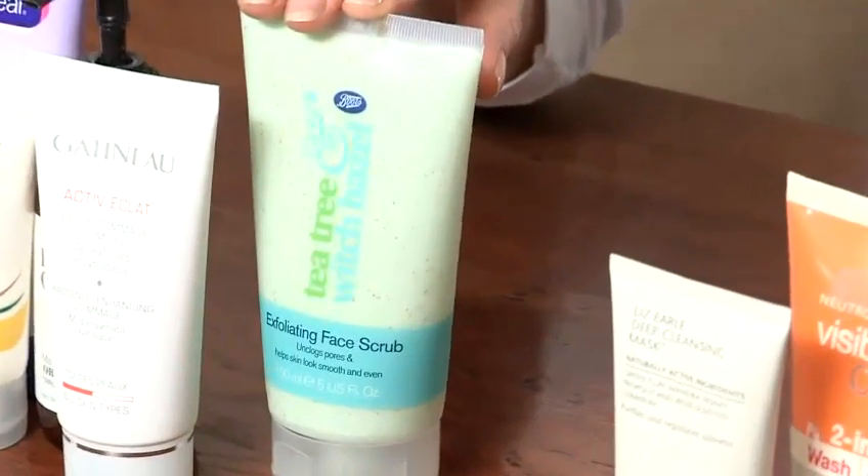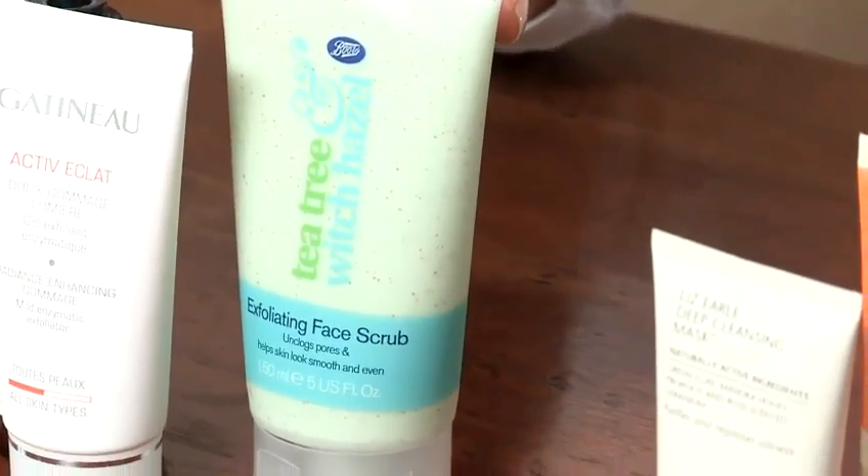The facial scrubs that I like contain very soft round beads, and I like ones that contain jojoba beads because it's natural. You can also get scrubs that contain oatmeal as well, and that's good particularly for sensitive skin.